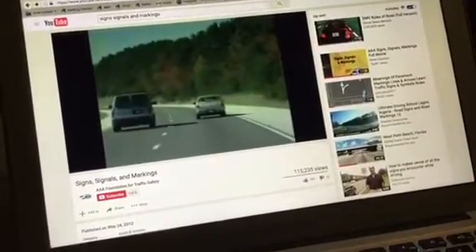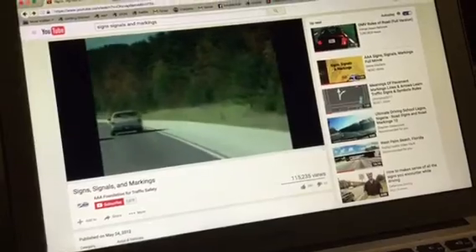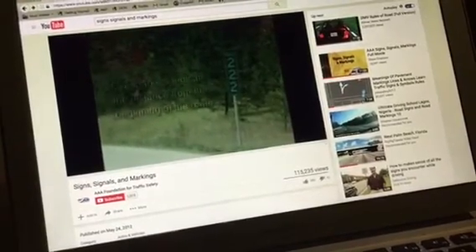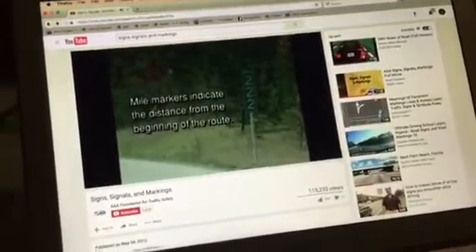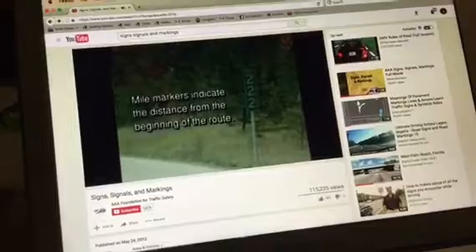Mile post markers tell you your position on the route. They are located every mile along many major routes. These markers tell you the distance from the beginning of the route, starting at the south or west state line, or from the junction at which the route begins.